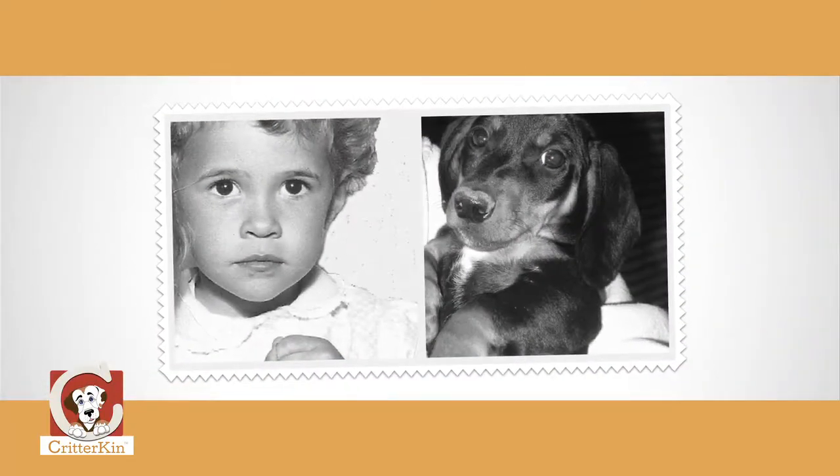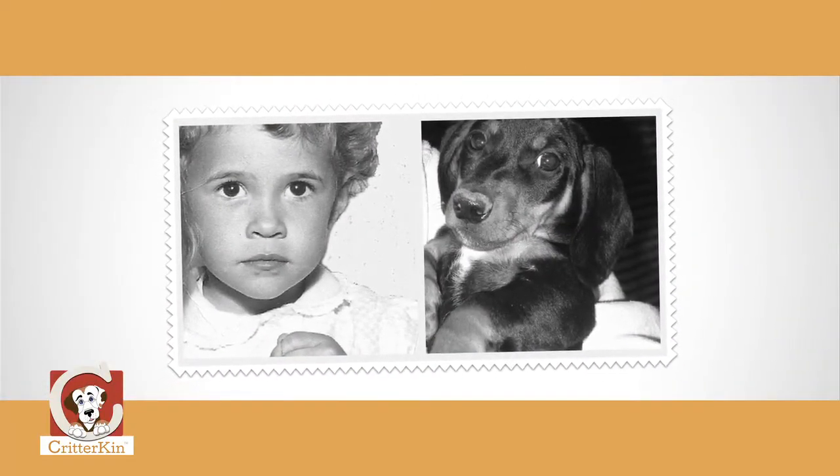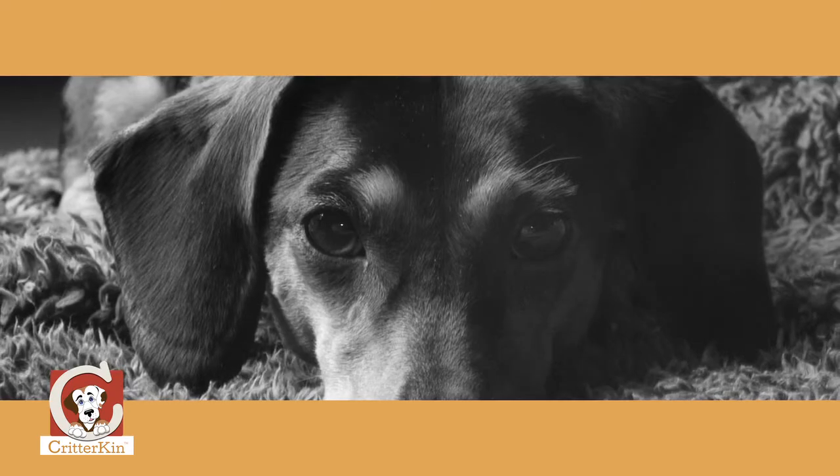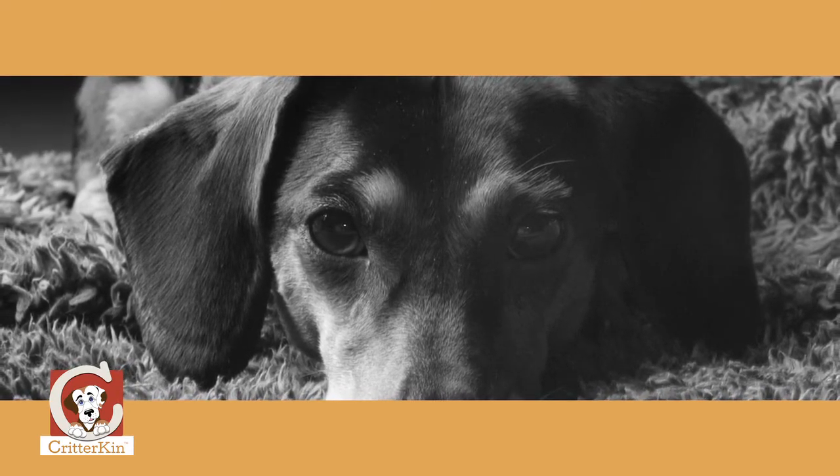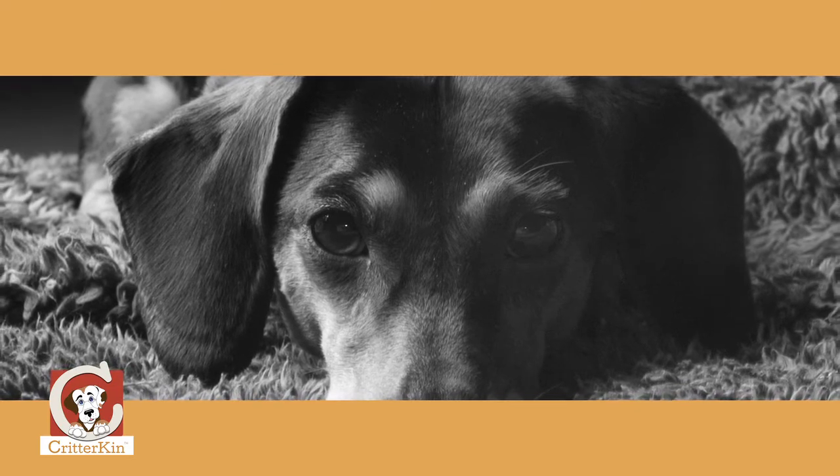If you're like me, pets have always been a really important part of your life. This is a picture of our first dog, Heidi. She was the cutest little dog, but she was a dachshund. And dachshunds, if you know anything about them, are sensitive, nervous little dogs. She hated loud noises and sudden movements, so you can imagine what it was like with three young kids. Whenever we wanted to play with her, she'd go and hide under the couch.